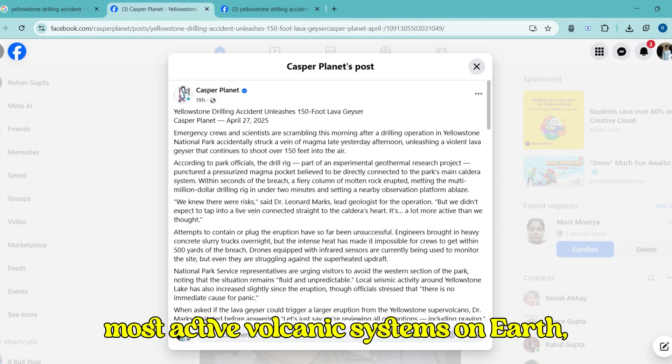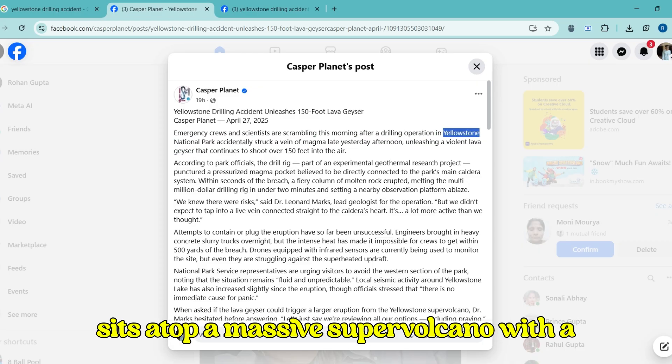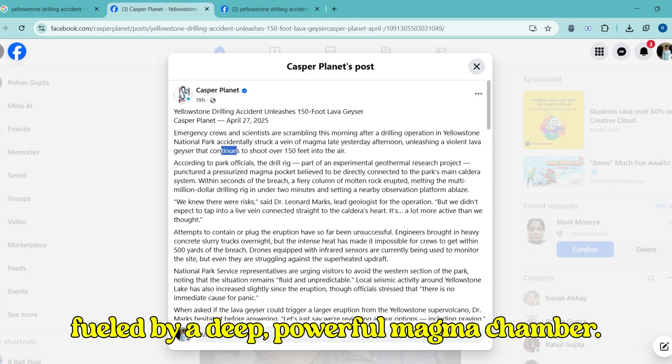Yellowstone is one of the largest and most active volcanic systems on Earth. Located in Yellowstone National Park, it sits atop a massive supervolcano, with a caldera stretching over 30 miles wide, fueled by a deep, powerful magma chamber.